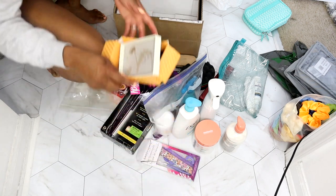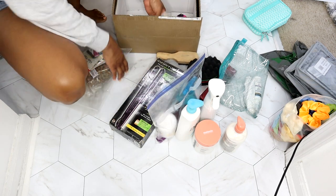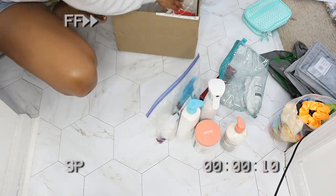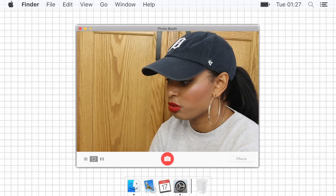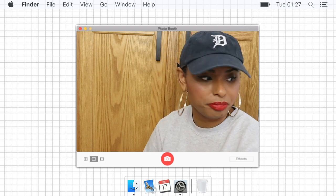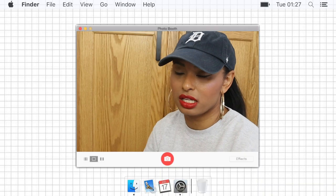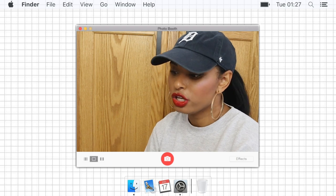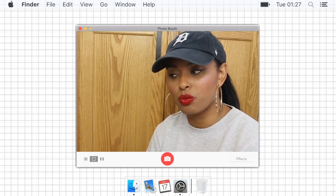Some of this stuff just has to get tossed — it's broken, it's garbage. I have a ton of stuff to organize and put into containers, so what I'm going to do is sort everything by item so I have a good idea of how much of what I have. I like things to be together — for instance, if I have conditioner I want all the conditioners to be in one location.